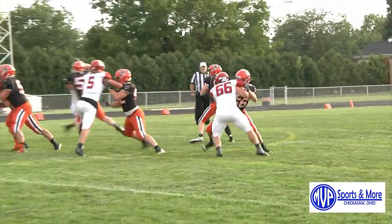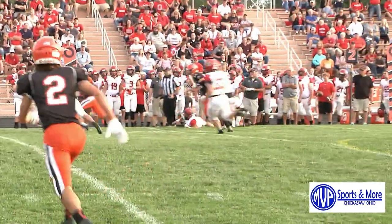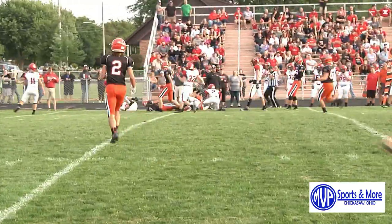Coldwater back on offense as Hemmelgarden finds his receiver Myles Blasengame on the far side of the field for the reception and a little YAC. Tough to bring him down.